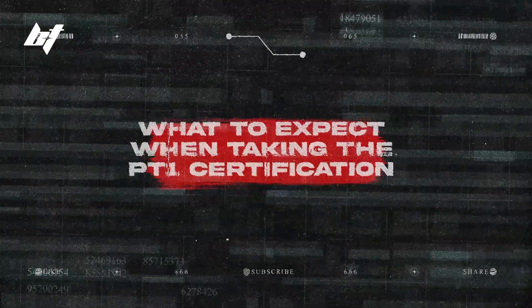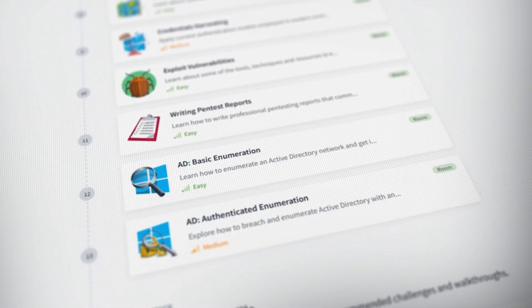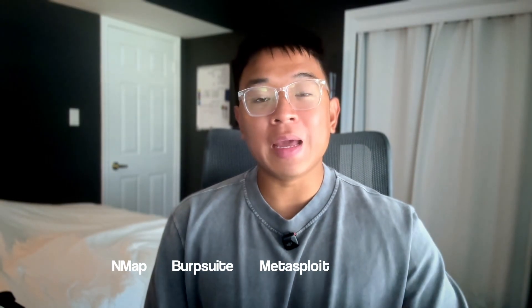Now let's go over what you can expect when taking the PT1 certification in terms of the content itself. TryHackMe recommends that you complete the entire learning path before starting the exam. The path is called the Penetration Tester Learning Path, and it covers a variety of fundamental skills you need to become an effective penetration tester. For example, you'll learn key fundamentals like Linux, networking, and scripting. You'll also learn enumeration and exploitation, privilege escalation and web app hacking, buffer overflows, and Windows exploitation, just to name a few. Throughout this learning path, you'll get hands-on experience with real-world tools like Nmap, Burp Suite, Metasploit, and GoBuster in real-world scenarios. There's over 80 hours of guided labs and hands-on content throughout this learning path.